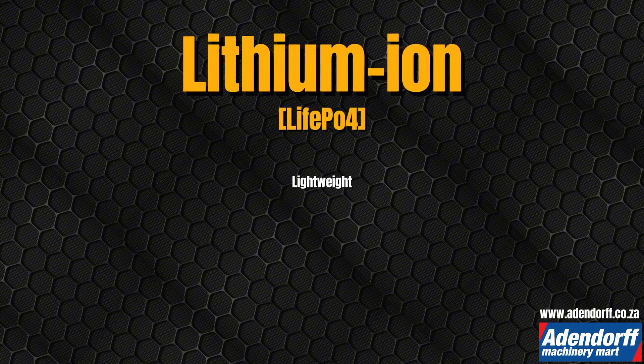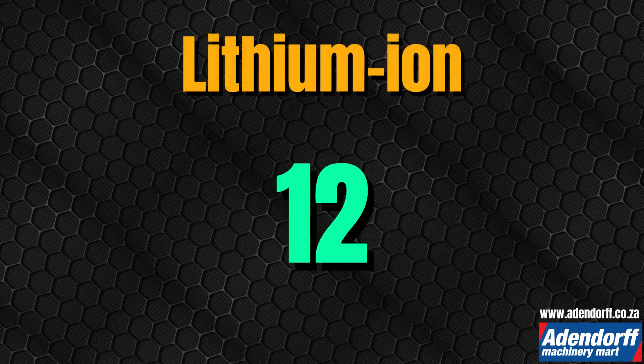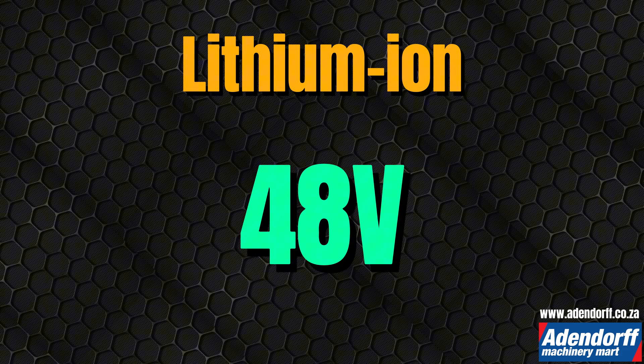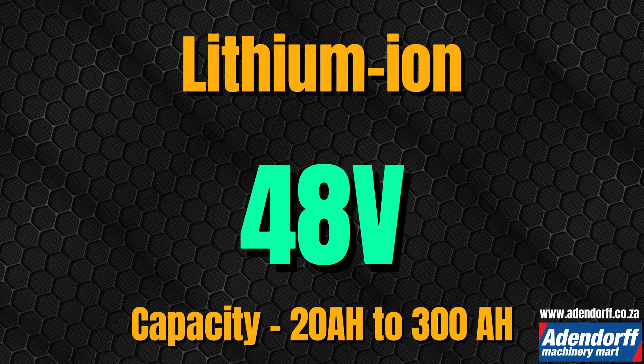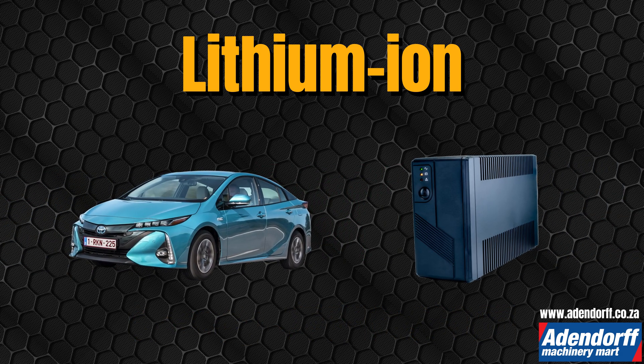Lithium-ion batteries are lightweight, store a lot of power, and are used in electric cars and gadgets. They come in 12, 24, and 48 volt versions, with capacities from 20 to 300 amp hours. They power vehicles like the Toyota Prius and are essential for home energy storage.